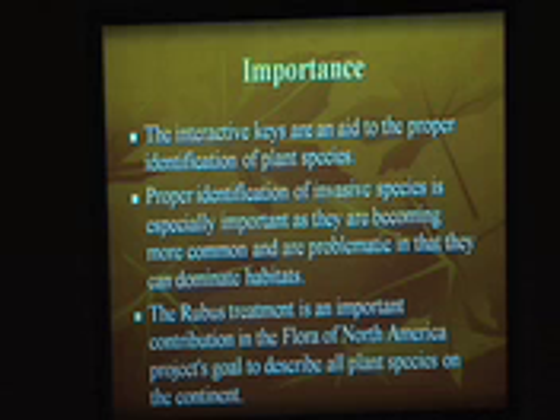We're also working on the Rubus treatment because we want to know how distributed it is in North America. This way, we will eventually describe all the books for the Flora of North America — we will describe every plant in North America, in the whole continent.